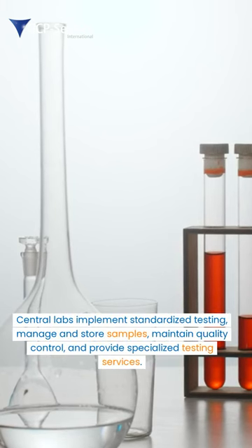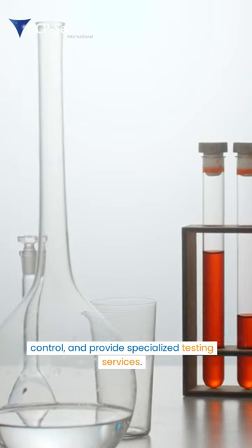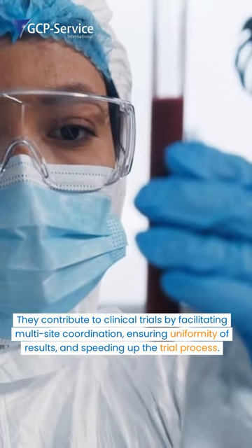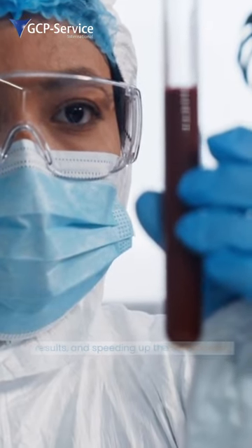Central labs implement standardized testing, manage and store samples, maintain quality control, and provide specialized testing services. They contribute to clinical trials by facilitating multi-site coordination, ensuring uniformity of results, and speeding up the trial process.